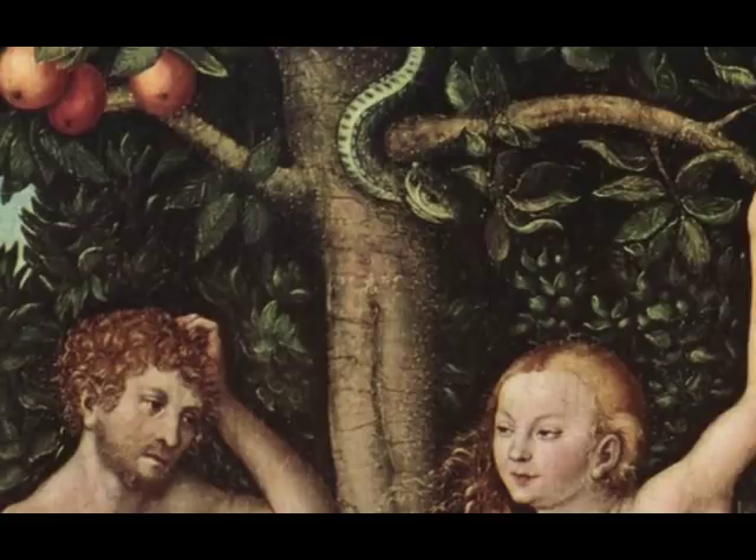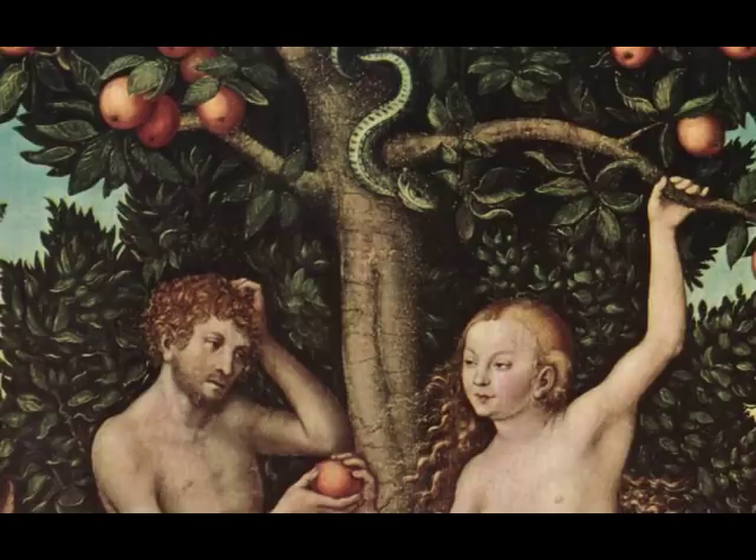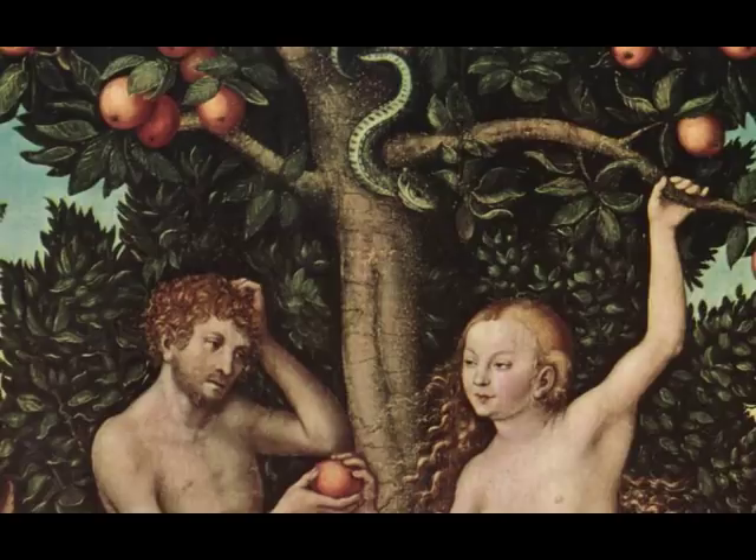The serpent, symbol of evil, is paying attention to her. That kind of misogyny — the implication that Eve is the responsible party — is a fairly old tradition, also emphasized by the fact that her left hand is still holding the branch of the tree while she offers Adam the fruit with her right.